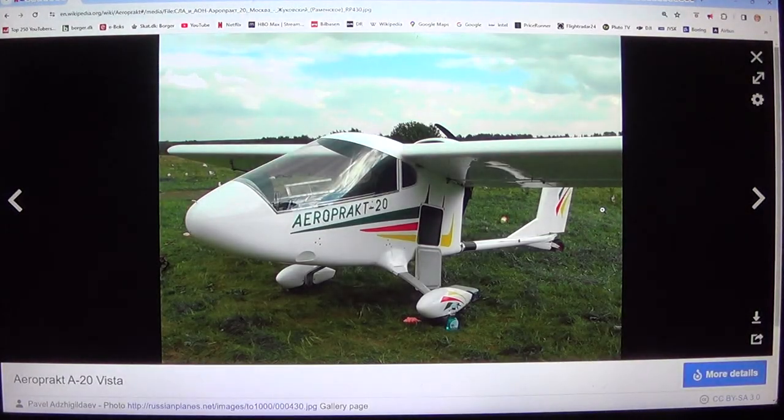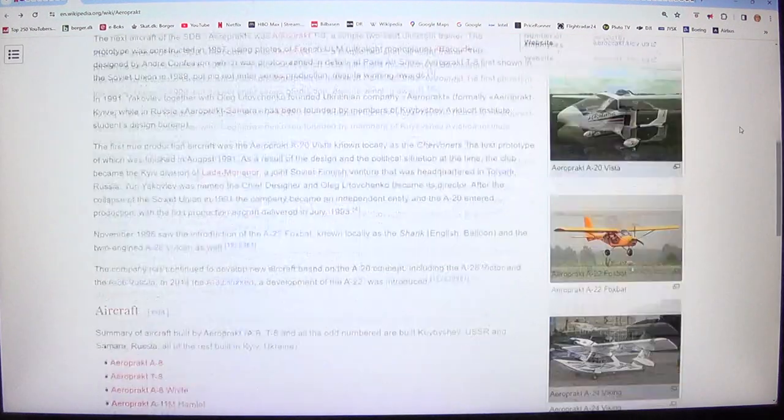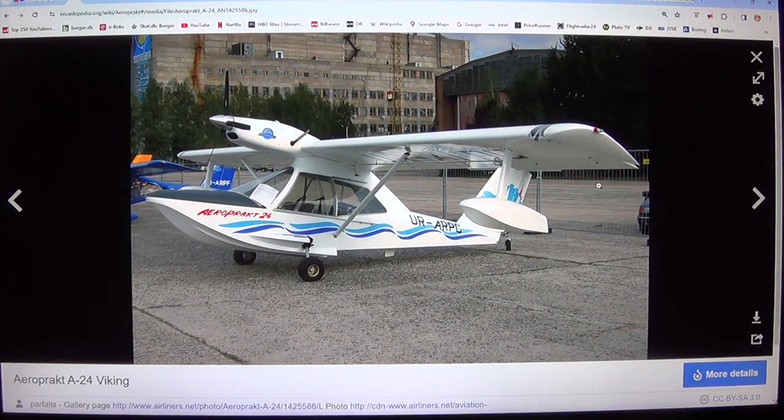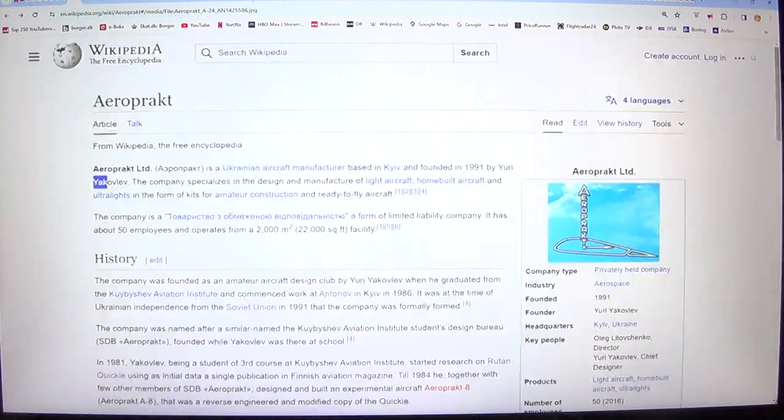Aeroprakt was founded by Yuri Yakulev in the 1990s, building things like the A22 Vista and this nice seaplane I like — the A24 Viking. But the Viking is 750 kilos, so I think you need a private pilot license to fly that.